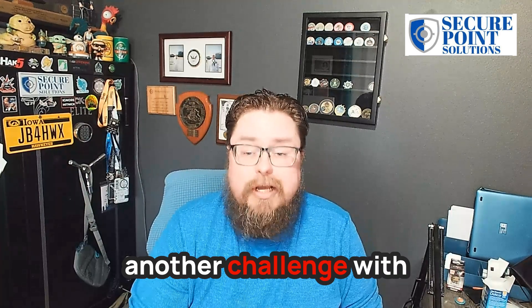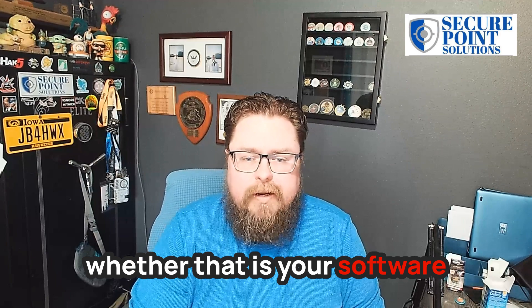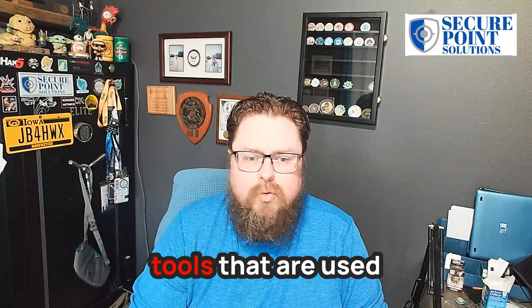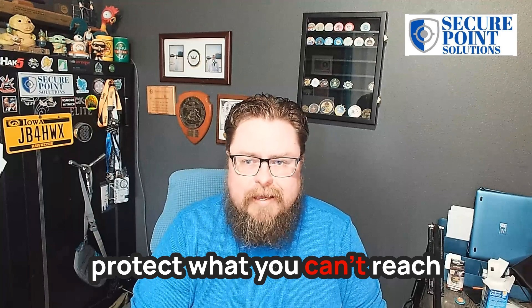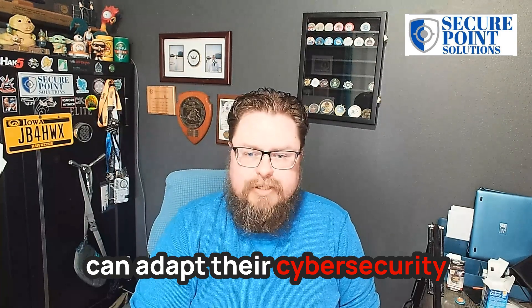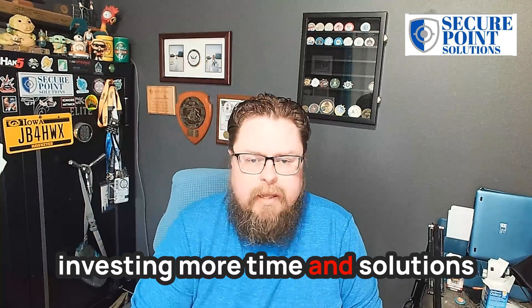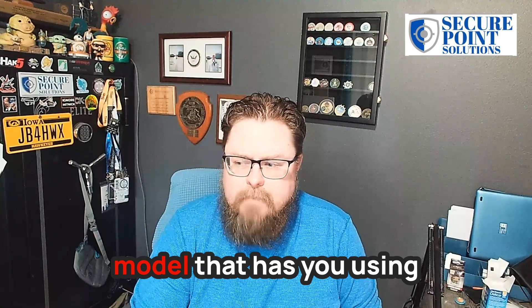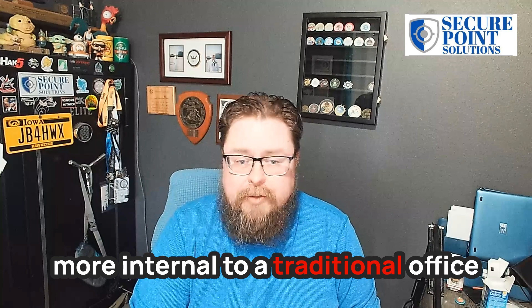Another challenge with remote work is having the ability to keep systems up to date — whether that is your software, your operating system patches, as well as any other tools used by the security teams. You're not always able to protect what you can't reach. Businesses can adapt their cybersecurity for remote work by investing more time and solutions into the individual computers, rather than a model relying on firewalls and things more internal to a traditional office.